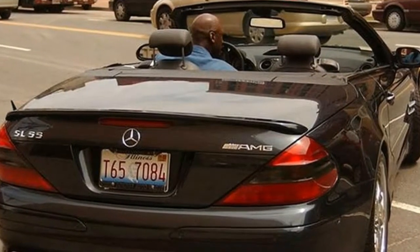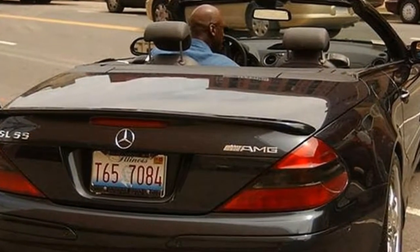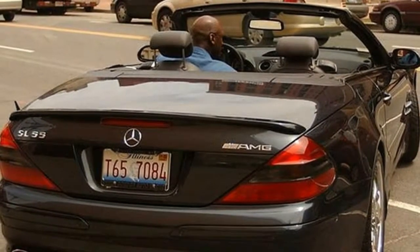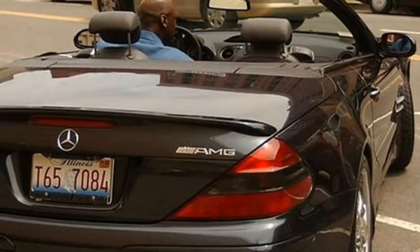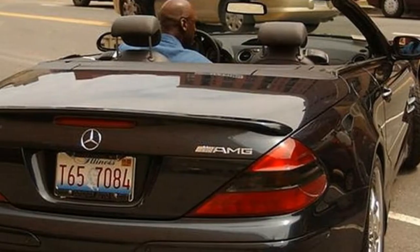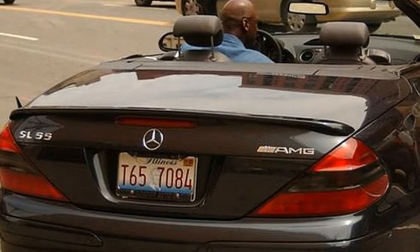2. Mercedes-Benz SL55 AMG. It appears that No. 23 had a love for convertibles, and the Mercedes-Benz SL55 AMG is yet another model that was in his collection. When he wasn't driving one of his Aston Martin convertibles, this was the one he would frequently pick.